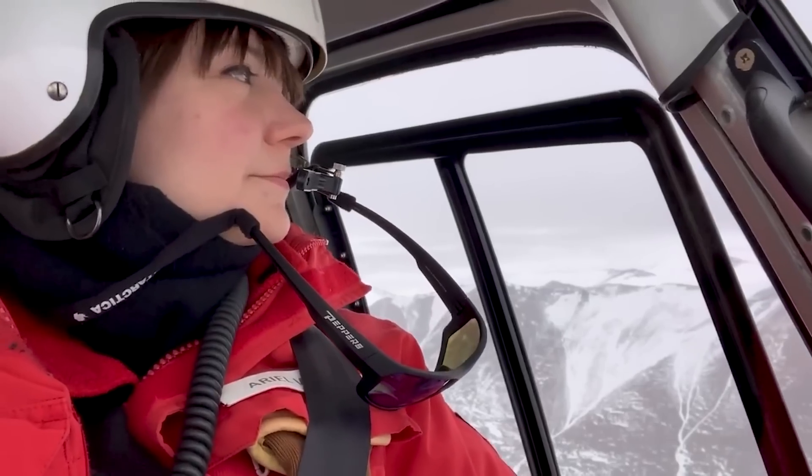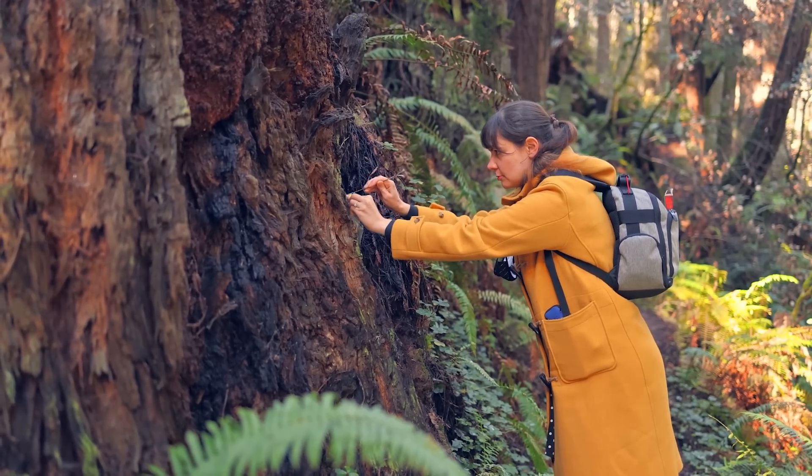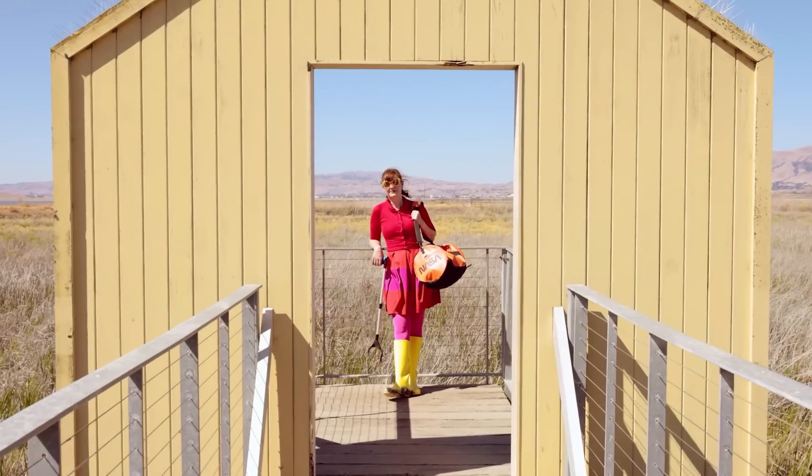Hey everyone, it's Ariel Waldman from Tested. I'm really excited to share with you all today what's in my bag. Specifically, what's in my bag when I go out exploring, when I go on scientific expeditions, or when I'm just kind of exploring around in my own neighborhood. I have all sorts of things that I carry along with me that I've learned about over the years that are really helpful.